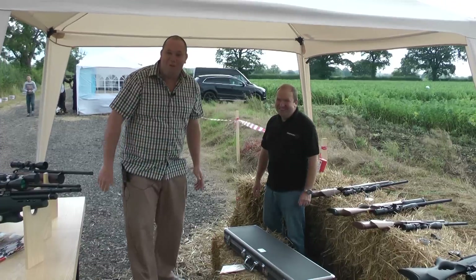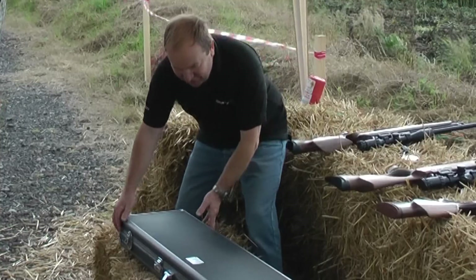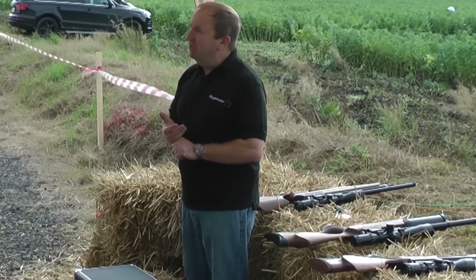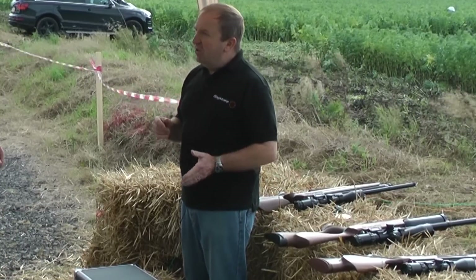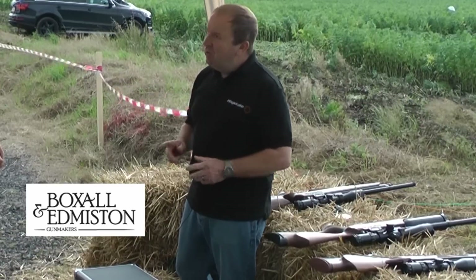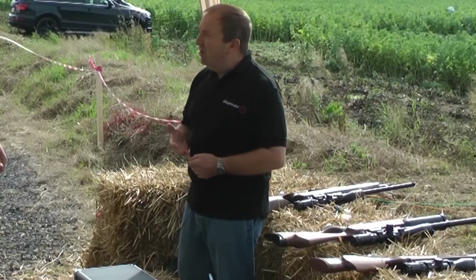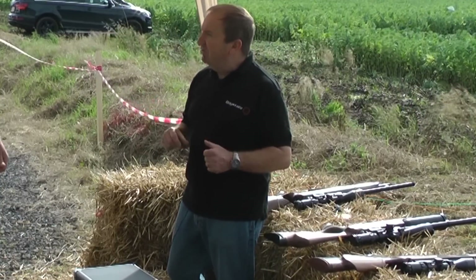As everyone that watches the channel would like — Tony, open the box! What we've got in here is the Daystate limited edition, the Boxall and Edmondson limited edition. What Daystate's done is tie in with that fantastic English shotgun company, Boxall and Edmondson. We've known them for a number of years, especially Peter Boxall, ex-managing director of Holland and Holland and Jaguar Cars.